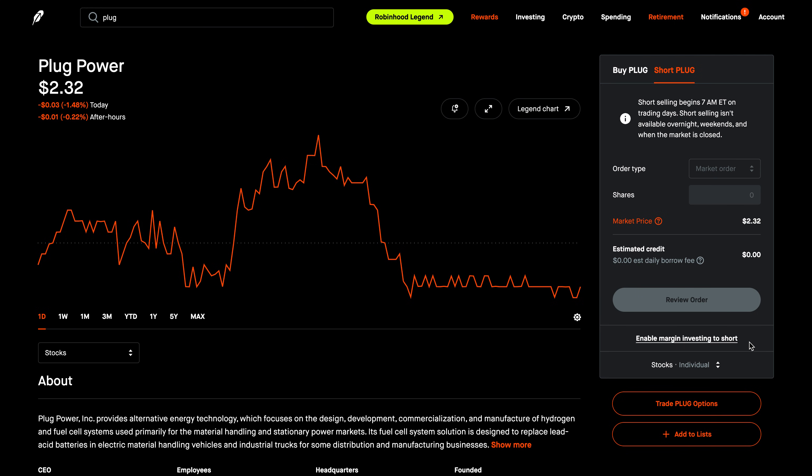After you've done that, it's pretty simple. First, you would select order type — there are three different order types: market order, limit order, and stop order. Then you would enter how many shares you want to short. Here you have the market price, and notice the estimated credit — you will see the credit you get because you're borrowing shares and selling them right away.